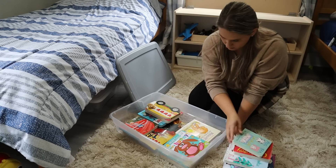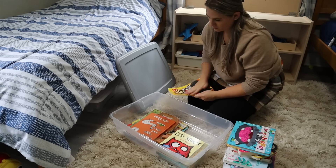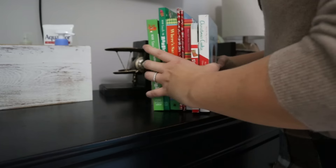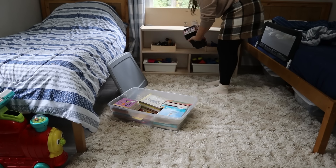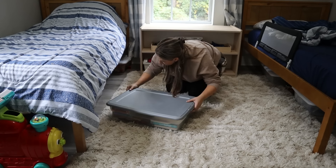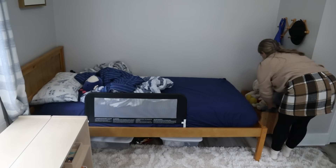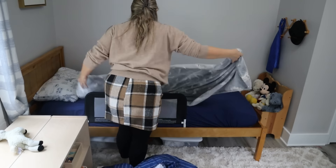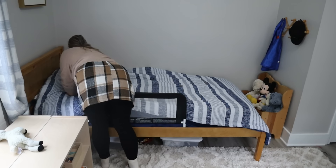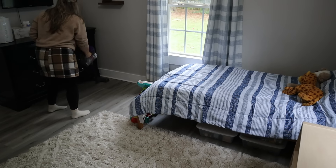I'm putting away the boys' fall and Halloween books and getting out all the fun Christmas books for their shelf. They were so excited to come in and see the Santa books. I started toy rotation a few years ago and added book rotation last year — I noticed when all the books were out at once they didn't ask me to read them as much, probably because it was overwhelming and hard to keep tidy. I highly recommend switching out your kids' books to keep them interested.